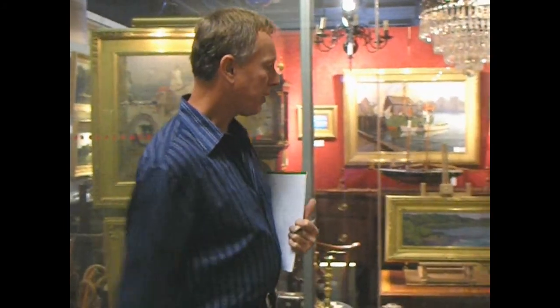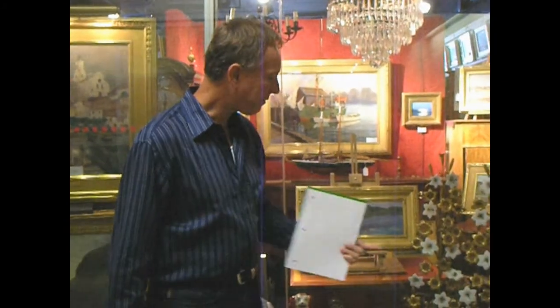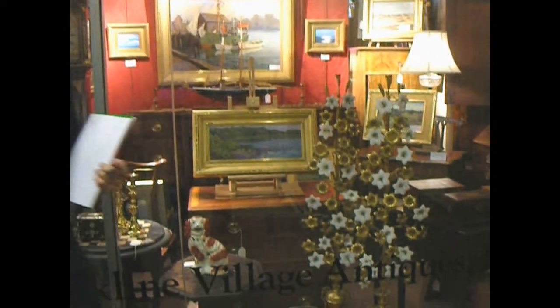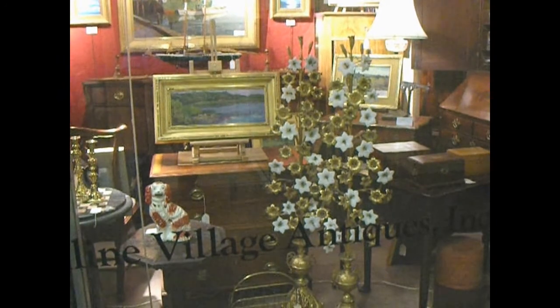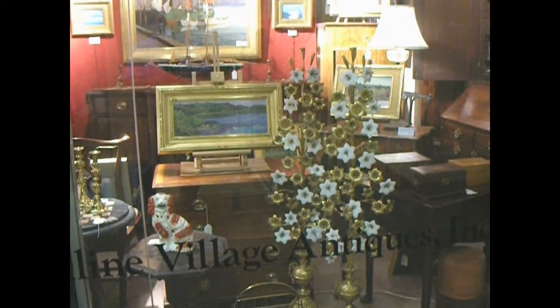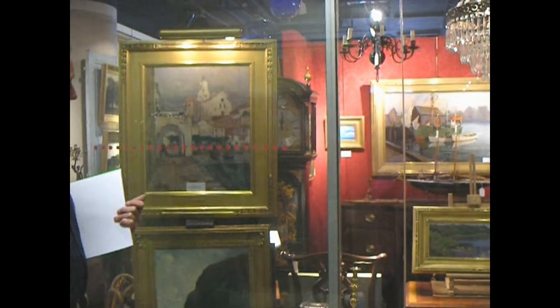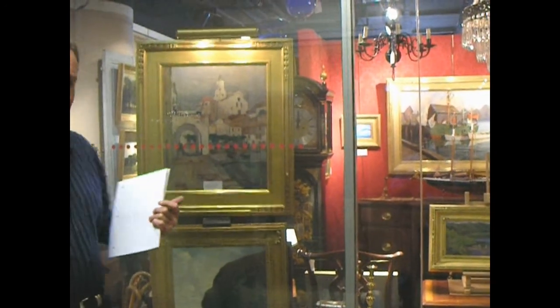As you see through the window here, we have a few interesting things. I have a pair of Victorian flourishes here, and those were used in front of a fireplace in the summertime when it wasn't being used. And you can see a variety of our artwork and some furniture here. Let me give you a tour.